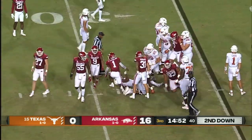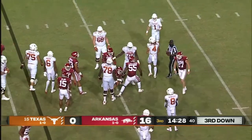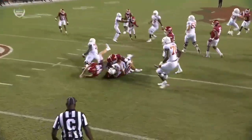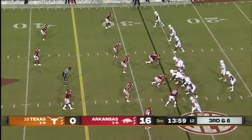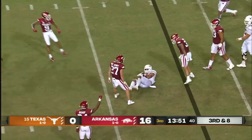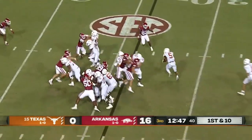One thing we know about Sark. Second and seven, they go with an inside screen — Arkansas front rallying quickly and beating the linemen to the spot, dropping the wide receiver for a minimal gain. Third and eight — yet to convert a third down tonight. Hudson Card goes underneath, short of the line to gain. We've only been in Arkansas territory once before this drive; they have to take advantage.